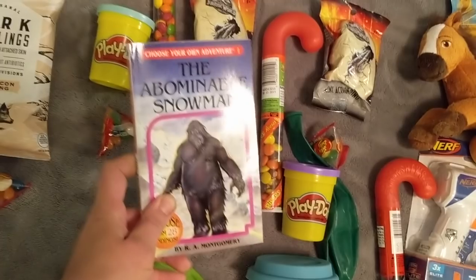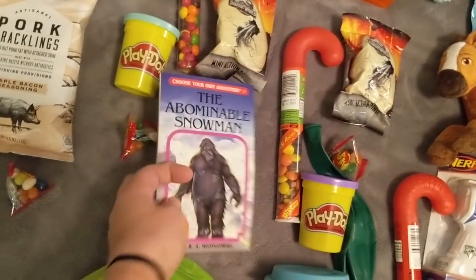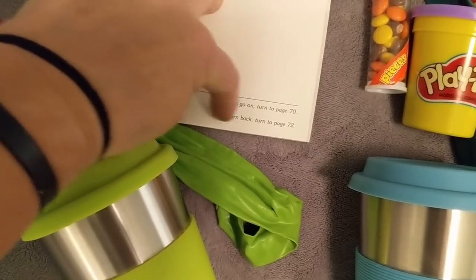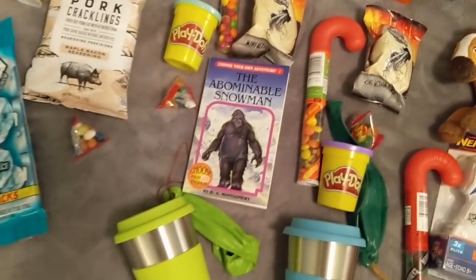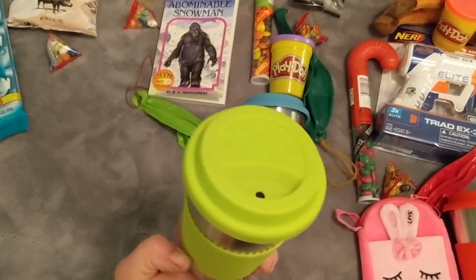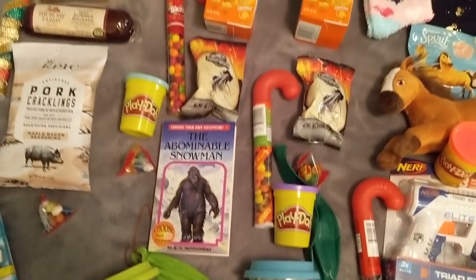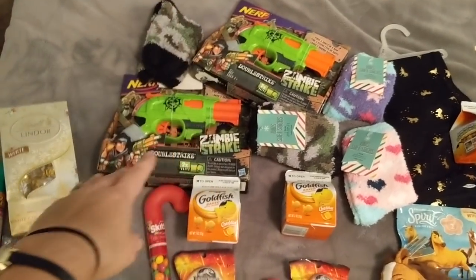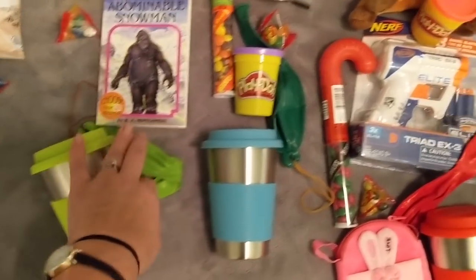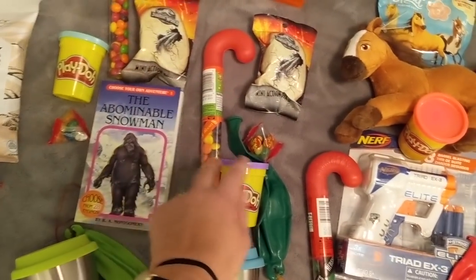All of the big kids are also getting these little punch balloons - they're gonna have a good time with those. My eight-year-old is getting a Choose Your Own Adventure book, which he's never read before. At the end of each chapter you decide what to do, and your story turns out differently. All four big kids also got stainless steel cups - I'll link everything from Amazon in the description. They'll get a ton of use out of the guns, Play-Doh, dinosaurs, and these cups all year long.